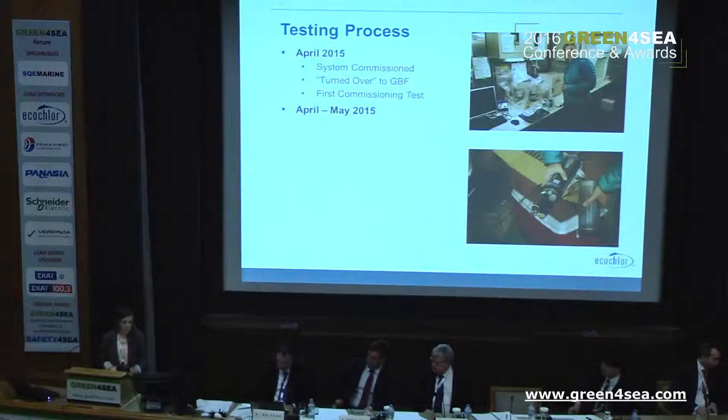Between April and May 2015, the vessel was at port in Vallejo, California, and we performed some of our land-based testing. Land-based testing consisted of a series of 15 tests — five tests in each of three different water qualities: five tests in freshwater, five in brackish water, and five in saline water. Ten of those tests were performed that spring — five tests in brackish water and five in saline water.